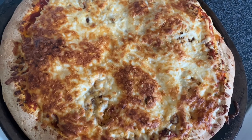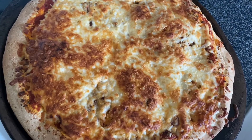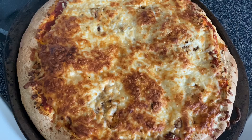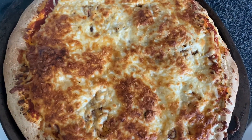Supper tonight is this delicious homemade pizza. I have a really good homemade pizza dough recipe that I use — it's super simple. I'll link it down below. I get all my recipes from YouTube.